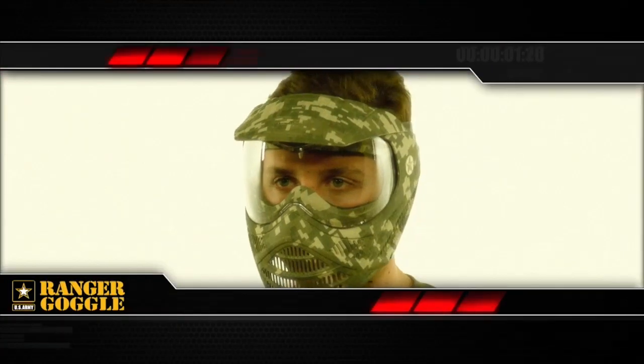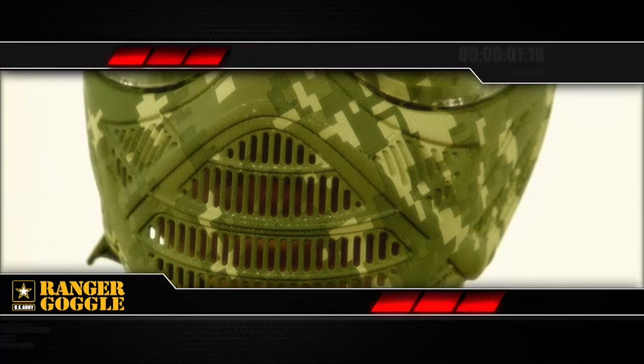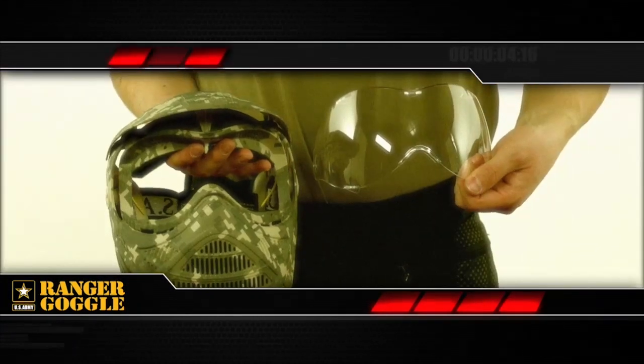It has a spherical lens to reduce glare and distortion while increasing your available peripheral vision. To keep that vision clear, this goggle comes with an anti-fog coating and has improved ventilation. A quick release system makes the lens easy to remove and clean.